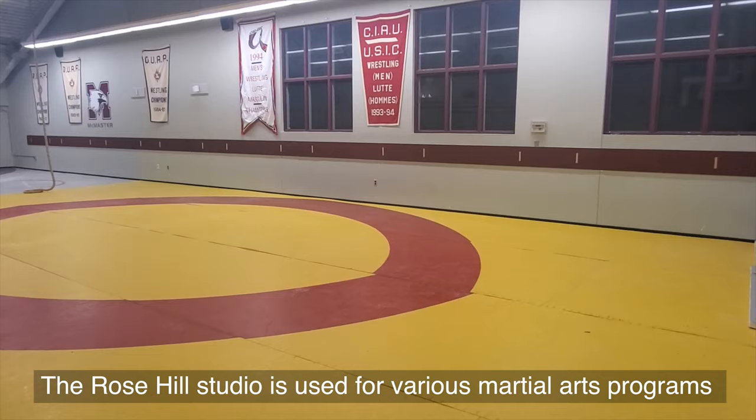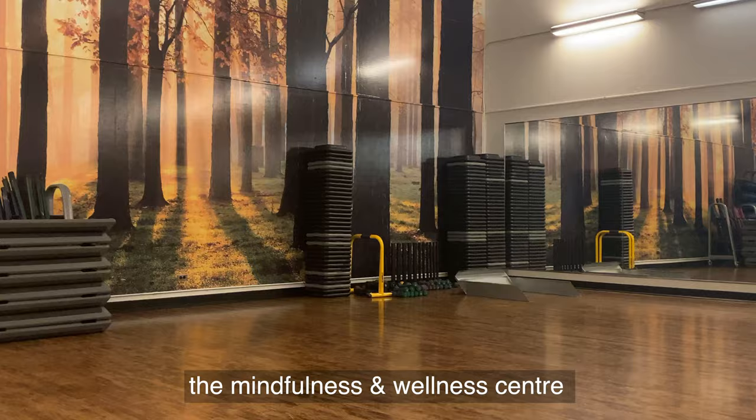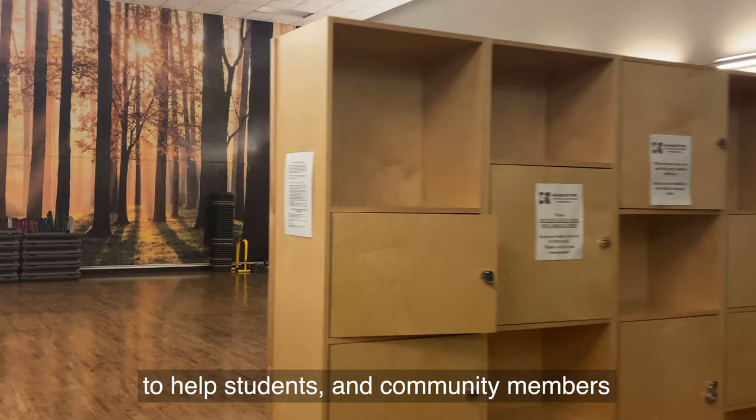The Rose Hill Studio is used for various martial arts programs and is also the practice facility for the McMaster wrestling team. From Tai Chi to meditation, yoga, or just finding a quiet space to reflect, the Mindfulness and Wellness Centre is a space for you to take a break. This space was recently transformed into a serene location to help students and community members obtain balance in their lives through mental fitness.